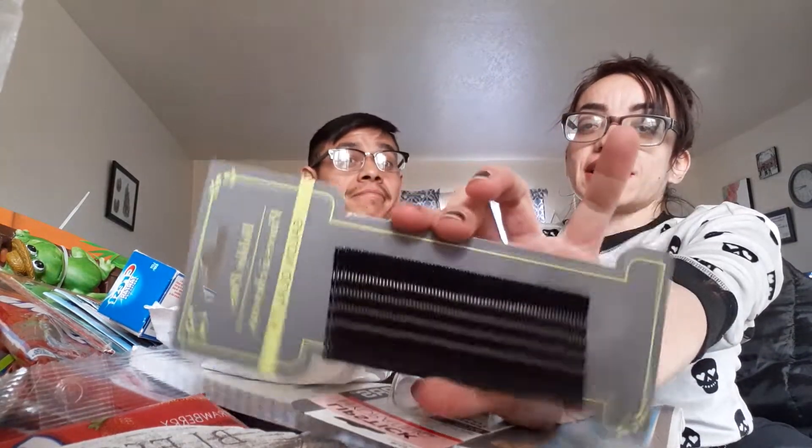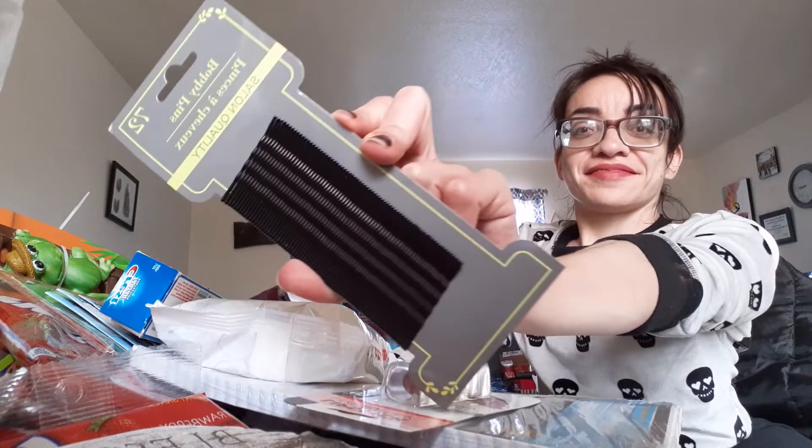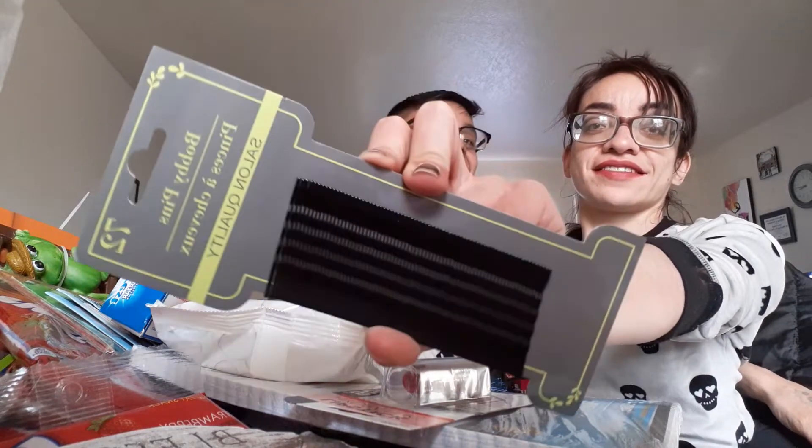The last thing we got is bobby pins, because every girl that uses these knows they just disappear. Anyways, that is everything we got today — it's actually a lot of stuff. Looking at our table, this is quite a bit. It's stuff that's going to be used, stuff that we need. Normally I don't even buy this much from the Dollar Tree, we just haven't gone in so long, so we got a little carried away.